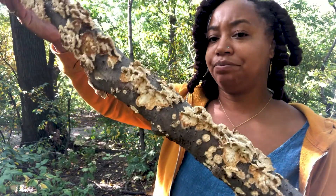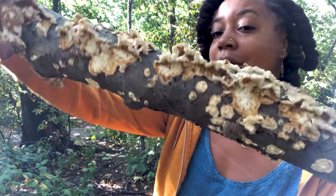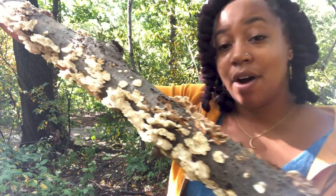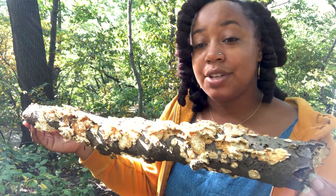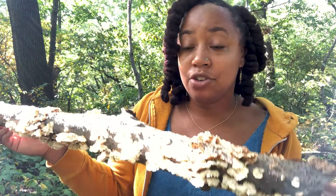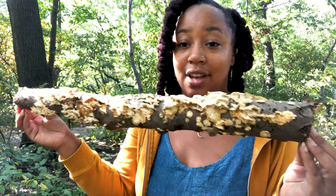I was walking and I found this fallen stick, and as you can see it's covered in a type of fungus. I don't know what type of fungus it is, but what I'm going to do is take a picture of it and put it on an app called iNaturalist. iNaturalist is an app that citizen scientists and botanical garden educators use to help identify plants they see in the wild. If you're out exploring and find a mushroom you don't know, I suggest taking a picture and using a mushroom field guide or iNaturalist to help you identify it.